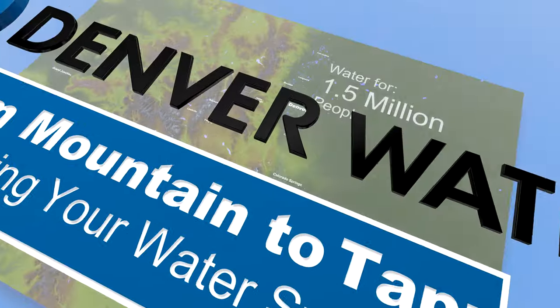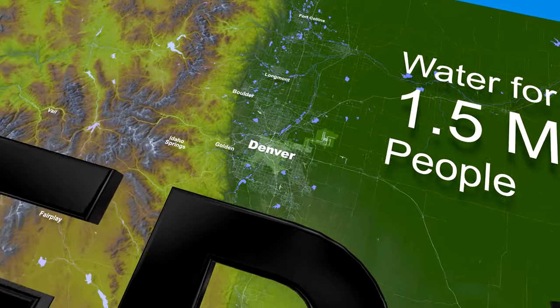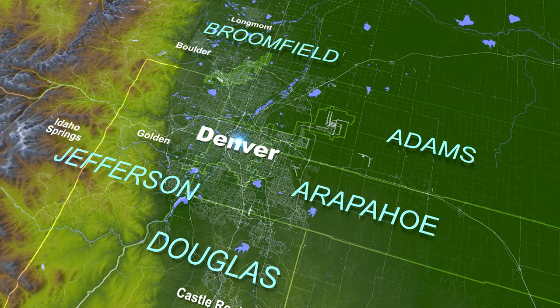Denver Water provides water for about 1.5 million people in the city and county of Denver and parts of Adams, Arapaho, Douglas and Jefferson counties and the city and county of Broomfield.